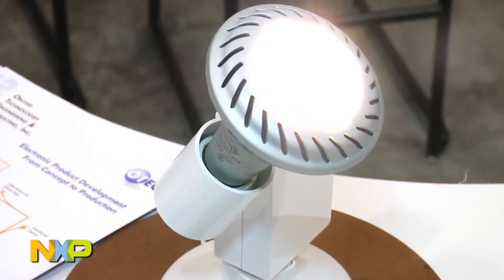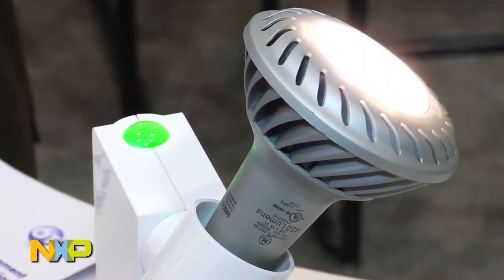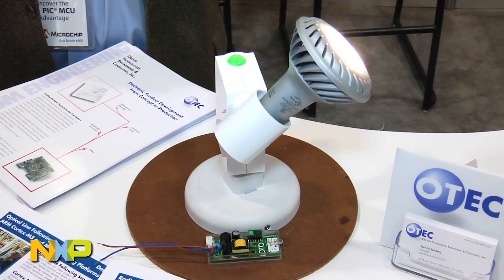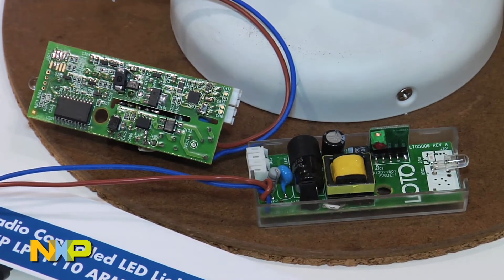This processor is embedded in this track lighting controller, which we can select by pointing that laser at it. The track lighting controller controls the motion of this light in two axes — sideways as I push this transmitter button, and up and down. We're using the NXP LPC-1110 processor to decode 433 MHz ASK radio signals transmitted by this transmitter and received by a little receiver in the track lighting controller box.